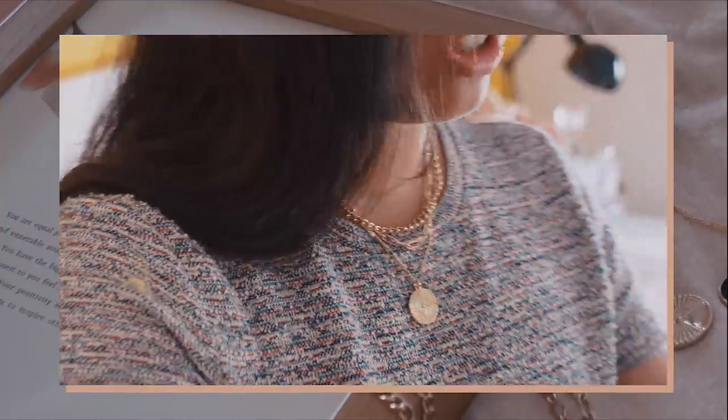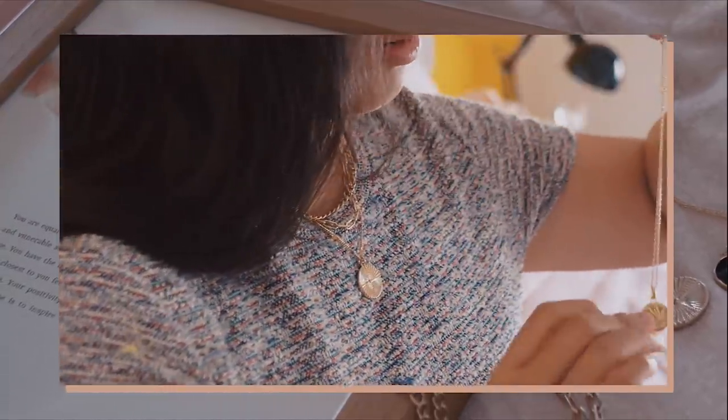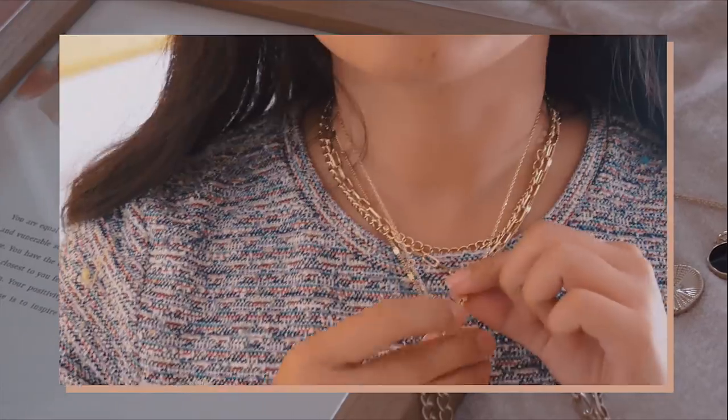Depending on what style you like, there's something for everyone. I picked out three different pieces I absolutely love and haven't been able to stop wearing. These pieces have even overtaken some of my favorite everyday jewelry. I especially love layering up necklaces because it helps dress up a basic item like this cardigan — it makes it look so much edgier.